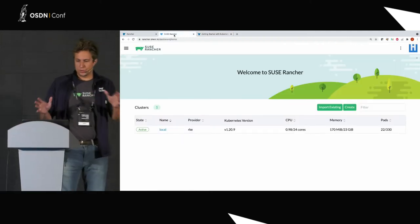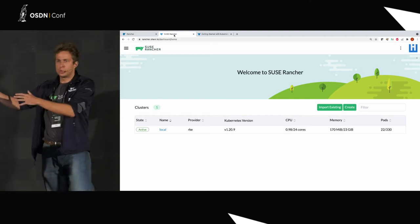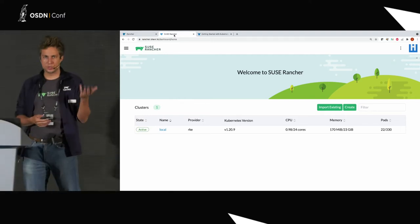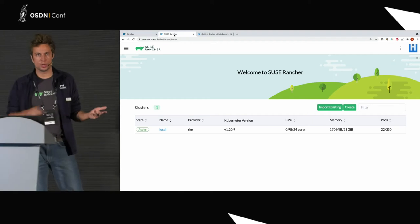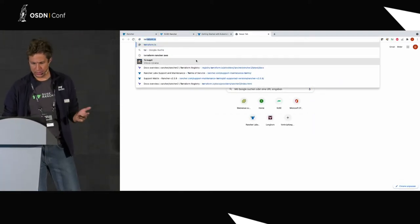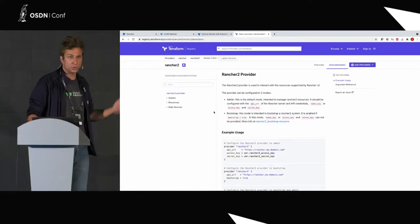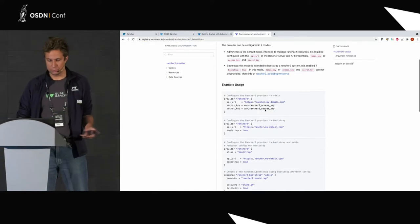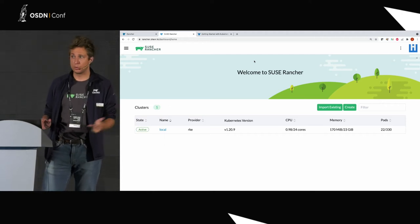What you see here is a screen giving you the Rancher UI. You don't have to use the UI — Rancher UI uses the API behind the scenes. We expose a REST API and all the actions you can launch from here can also be called by REST API. There is a Terraform provider, also 100% open source. You could write Terraform code if you want. There is also an option to download a CLI for those of you who prefer the command line.